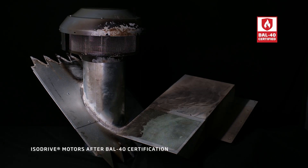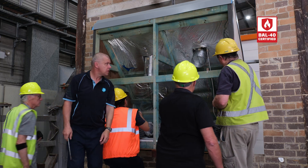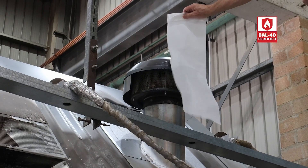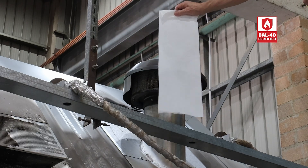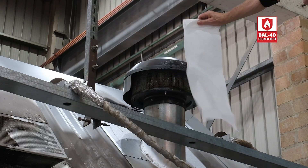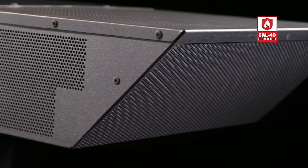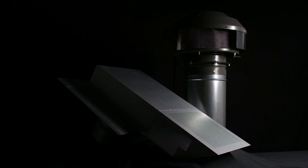Not only did our external ISO drive motor gain BAL-40 certification, but industry experts and stakeholders were astonished that the test motor continued to function perfectly after exposure to such extreme testing conditions. This is a testament to the innovative design, exceptional engineering, performance and quality that underpins Schwagen's BAL-40 certified ISO drive motor, engineered to protect your family's safety and well-being. Schwagen – simply silent.